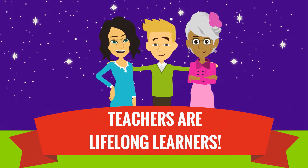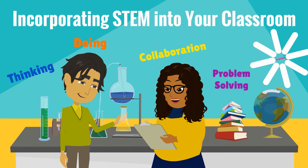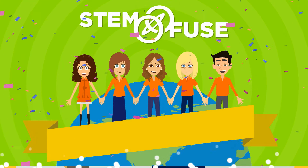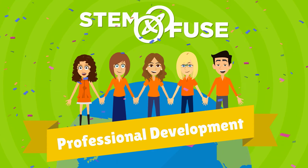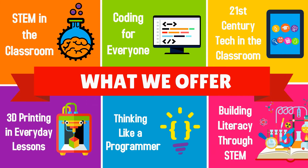Teachers are lifelong learners and high-quality teaching is vital for student success. You want to incorporate more STEM into your classroom, and at STEMFuse we can help with our professional development series. Choose from a variety of workshops formatted for K-12 teachers of all disciplines.